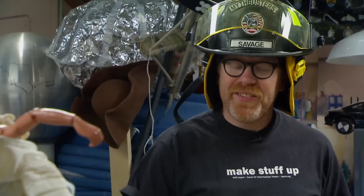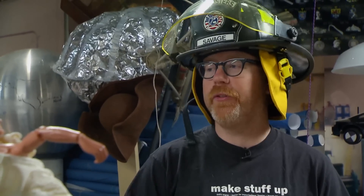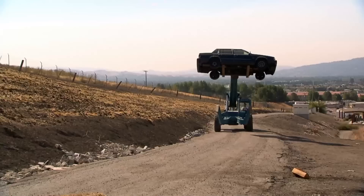Since this whole thing is about what happens to bumpers in a car fire, the very first step is to simply set a car on fire and take measurements and readings to figure out what temperatures we're actually talking about. So the boys headed up to the bomb range to set a car on fire.